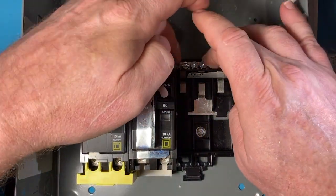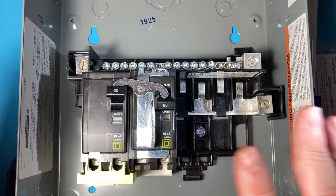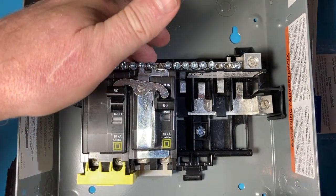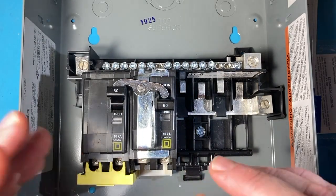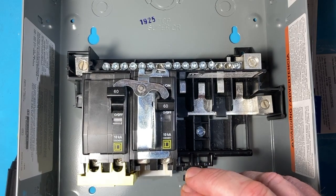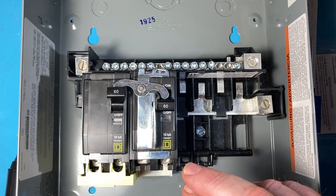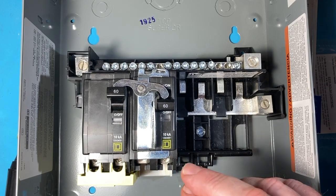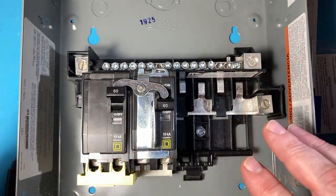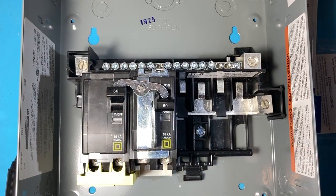Up here is your neutral bar. If you were using this as a sub-panel without a transfer switch, you would feed into these two lugs with your hots and your neutral into the neutral bar, as opposed to backfeeding these breakers. Because this is a sub-panel, we can't have grounds and neutrals touching each other. The way I like to think about it: you want any fault current when it appears on the grounding line to go all the way to the main panel and trip breakers there or up at the transformer on the pole, as opposed to in here. It's much better to have just one point where neutral and grounds come together.